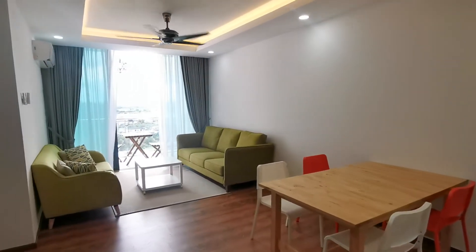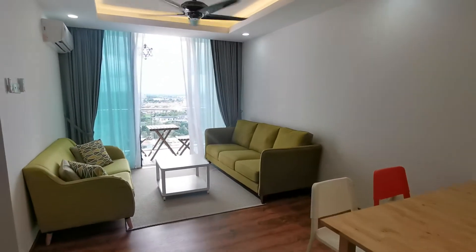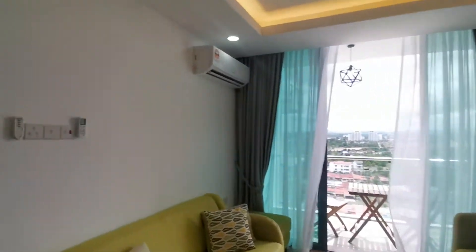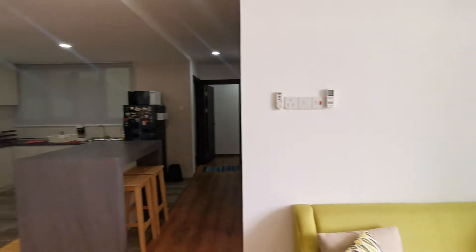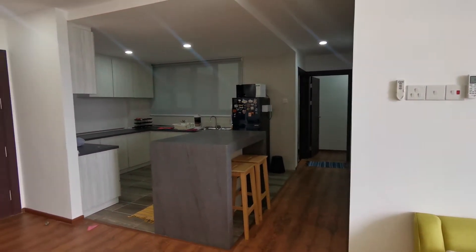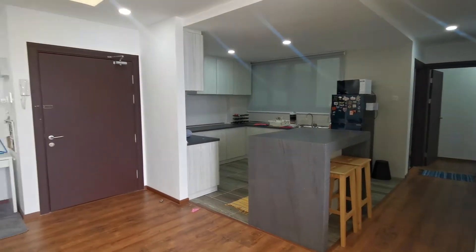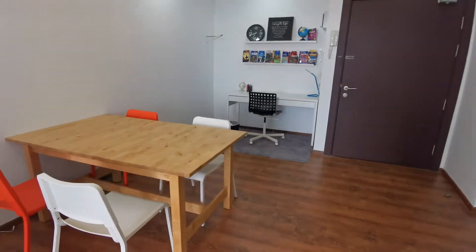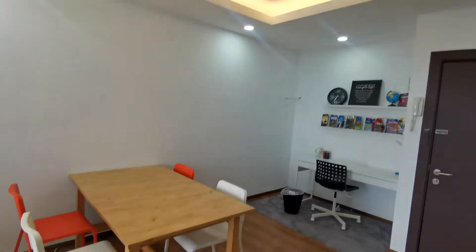Hi guys, guess where I am — I'm at Diva City, Just Street 3. I have a two-bedroom one-bathroom unit here for rent, about 800 square feet, close to 900. This is a very beautiful and modern unit; I was really blown away. A lot of IKEA vibe, and it even has this two-tone lighting.